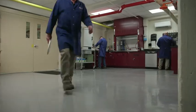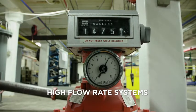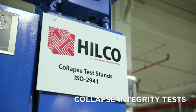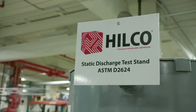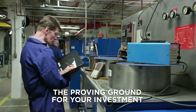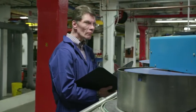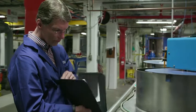Our laboratory houses uncommon testing systems such as high flow rate systems, low pressure tests, collapse integrity tests, water test stands, multi-pass testing stands, and static discharge testing stands. Hilco laboratory services is the proving ground for the system you invest in and trust to protect your vital processes from wear and downtime due to contamination and incomplete filtration.